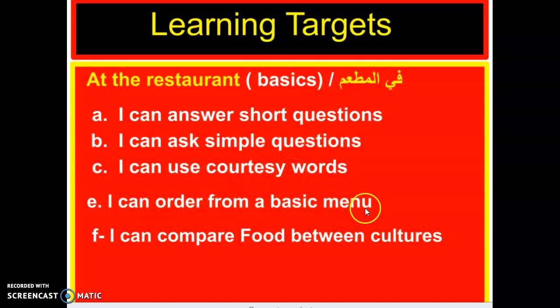I can order from a basic menu — yes, you are going to learn how to order food or drinks. Everything you learned previously about food, drinks, vegetables, and fruits, you are going to apply when ordering from a basic menu. Last but not least, I can compare foods between cultures.